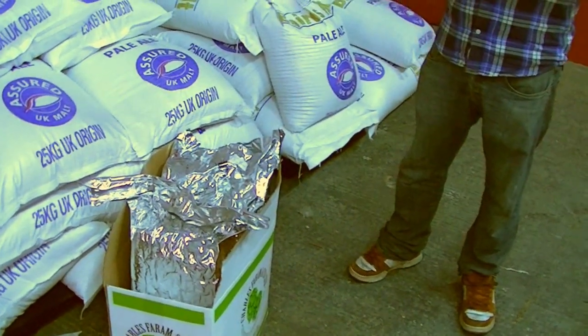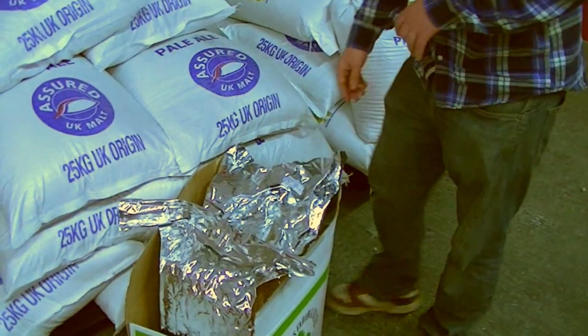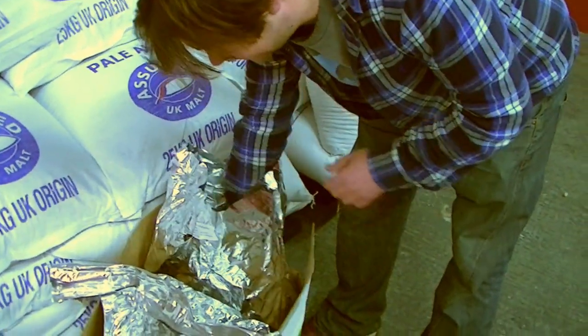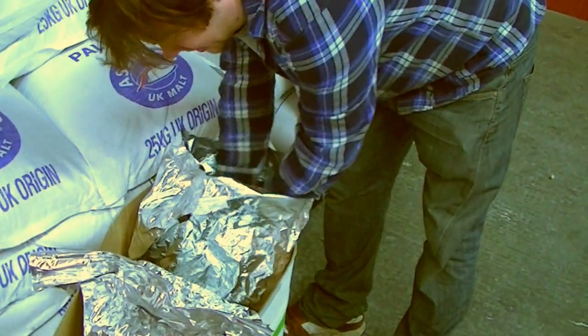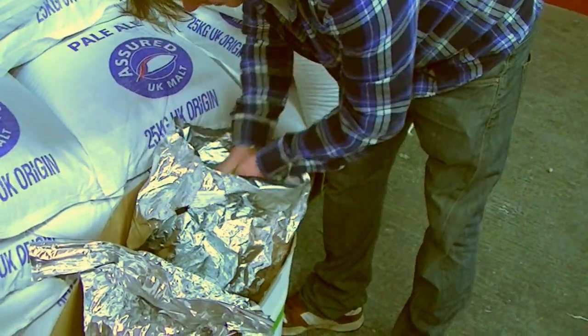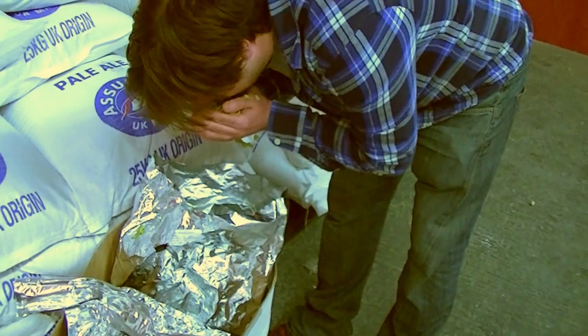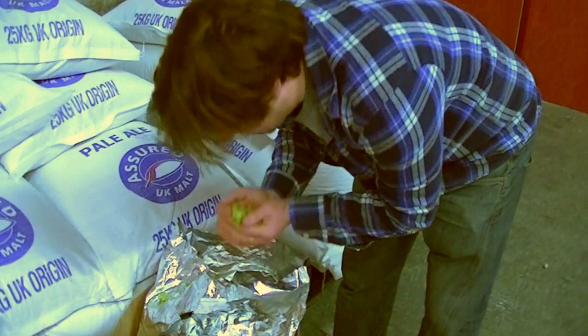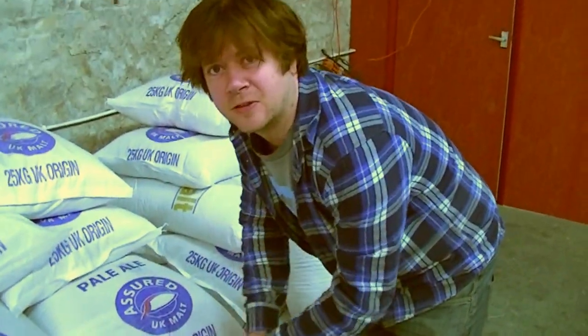What we've got down here is some Cascade which we opened yesterday - it's a really nice classic American hop. Really quite nice and punchy, a bit of citrus in there, a bit of resin in there. And that's going to pick up the flavour of our beers, give it a nice aroma and a nice flavour as a late addition hop.